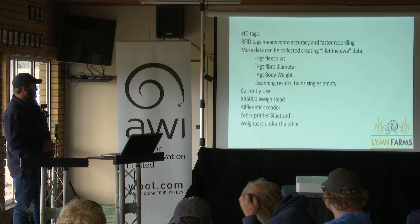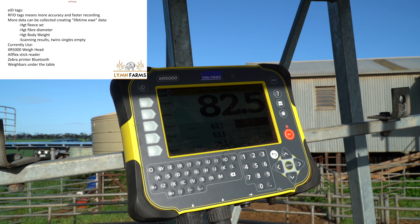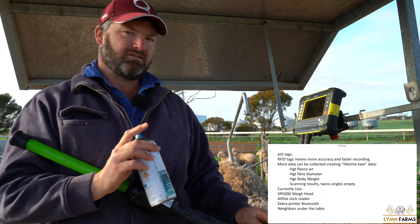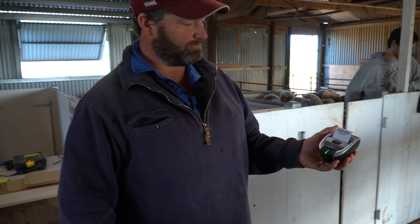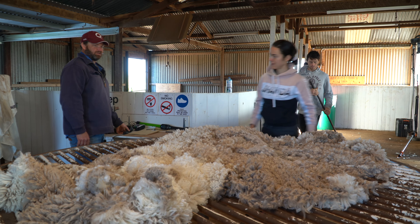This is the gear we've got — same as Gus's XR5000. I think I've updated my stick reader now. It reads the tags and Bluetooths to the weigh head. We've got a little printer in the shearing shed now that prints out a barcode — a gear tag barcode for that animal. So that's an animal's individual identification. And we've got weigh bars under the wool table, so we just throw the fleece and weigh it.